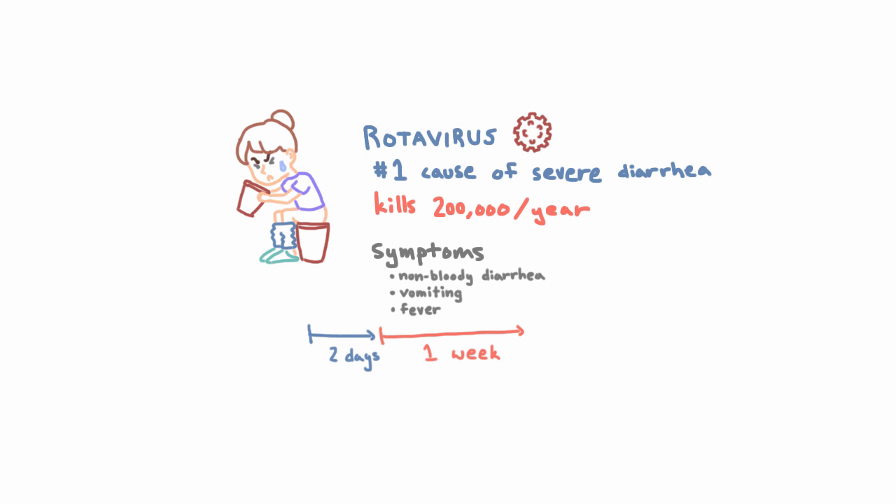You might be wondering how rotavirus kills if it just causes diarrhea, vomiting, and fever. The answer is the diarrhea — it gets so severe that it causes dehydration to the point that kids die. And why is the diarrhea so severe? One interesting answer is that rotavirus actually produces an enterotoxin, a protein that's toxic against the gut. That's interesting because usually bacteria are the ones that produce enterotoxins — viruses usually focus on proteins necessary for reproduction and creating new virions.